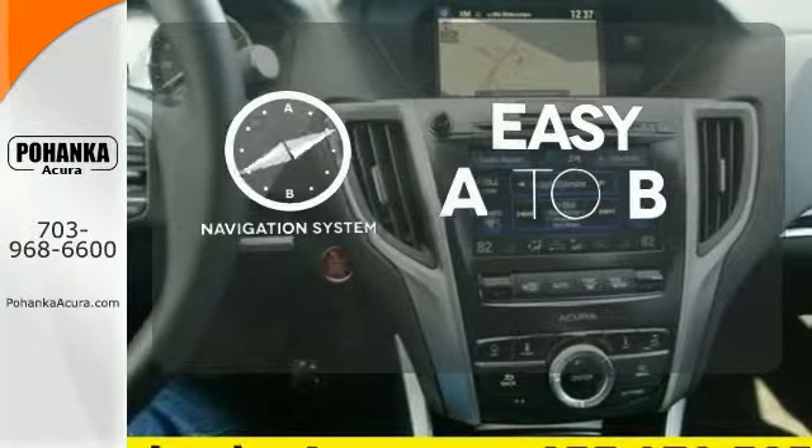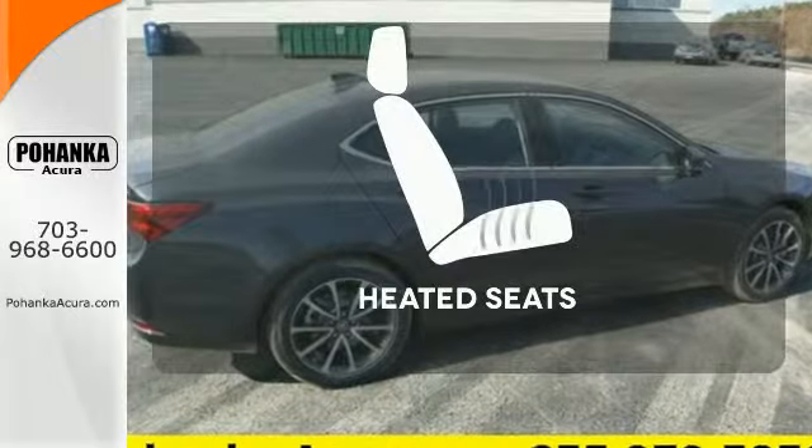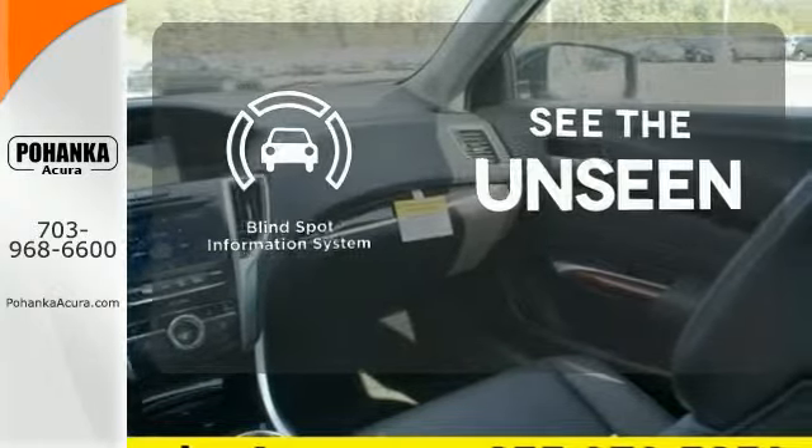Feel confident getting from point A to point B with a navigation system. Wrap yourself in the comfort of heated seats. Negotiating traffic has never been easier thanks to the blind spot indicator.